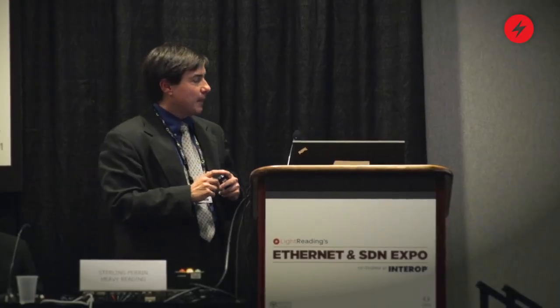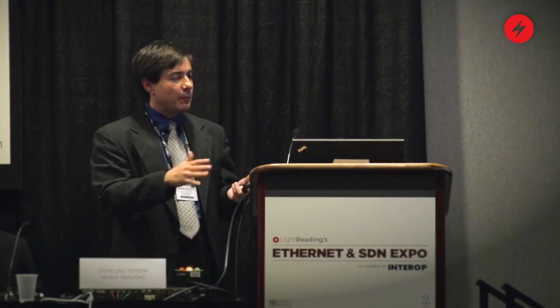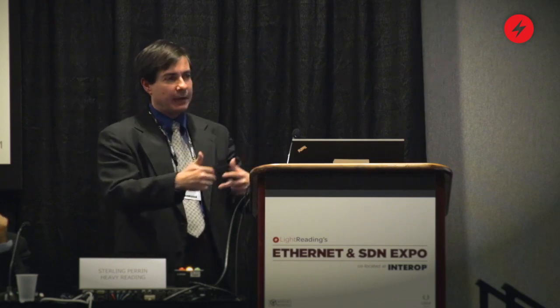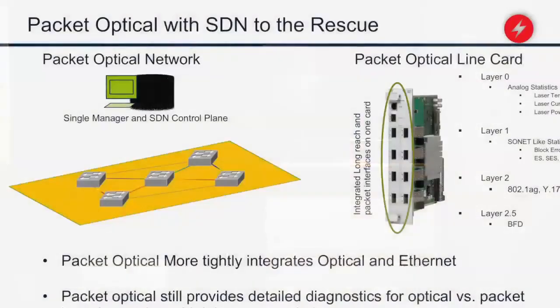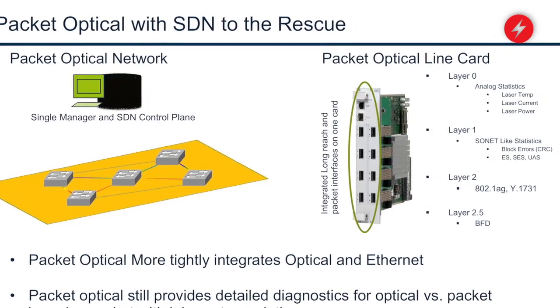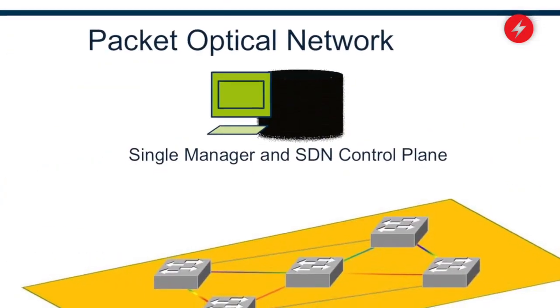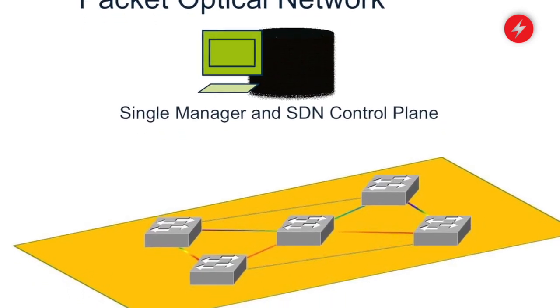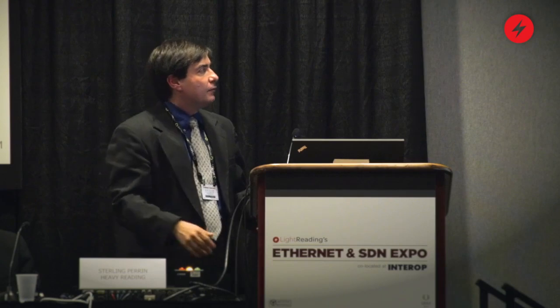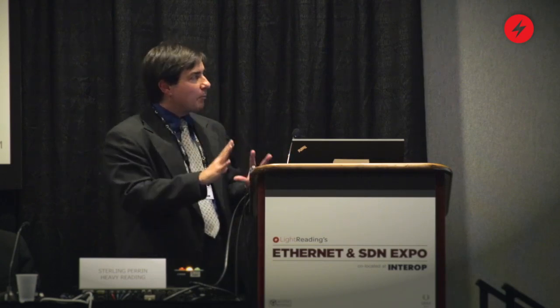SDN has taken it one step further. In packet optical systems initially, we still treated each layer differently — we created control planes for optical and control planes for layer two, then thought about how they would communicate with each other, which made things very complex. What SDN did was take the control plane and put it in a centralized place, saying forget those layers — just tell the centralized SDN controller what you want to do, and it'll take care of the details underneath. From a control plane and operational standpoint, that simplifies things tremendously.